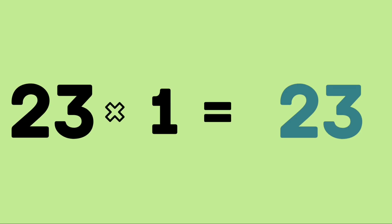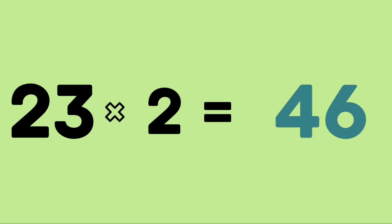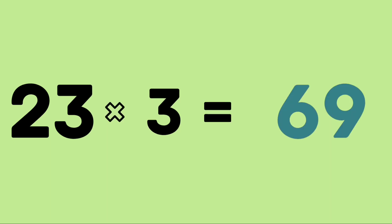23 ones are 23. 23 twos are 46. 23 threes are 69.